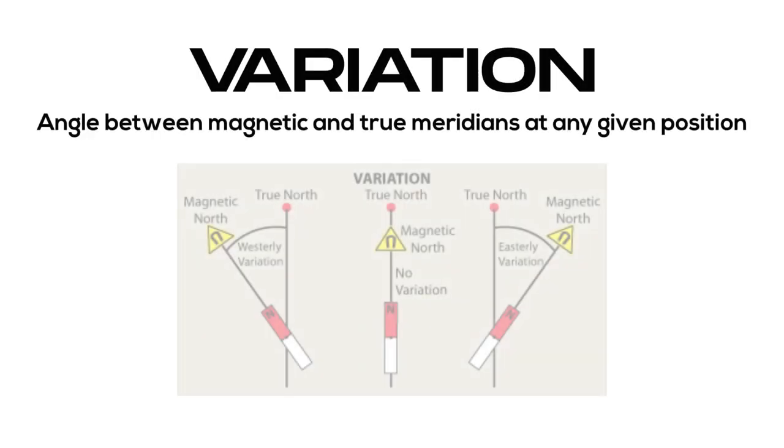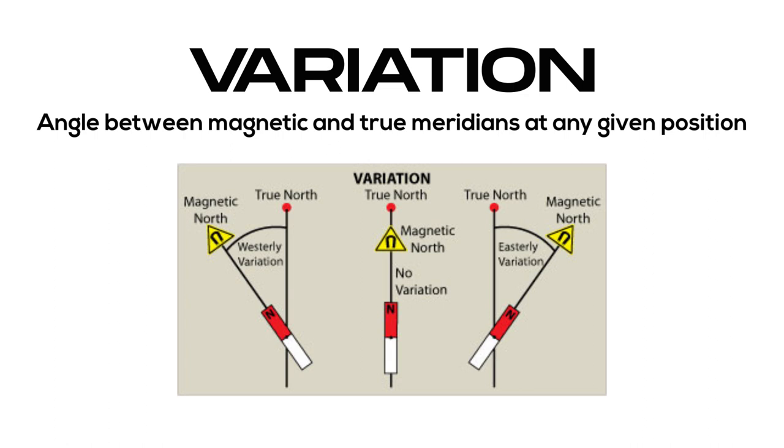Variation: the angle between magnetic and true meridians at any given position.